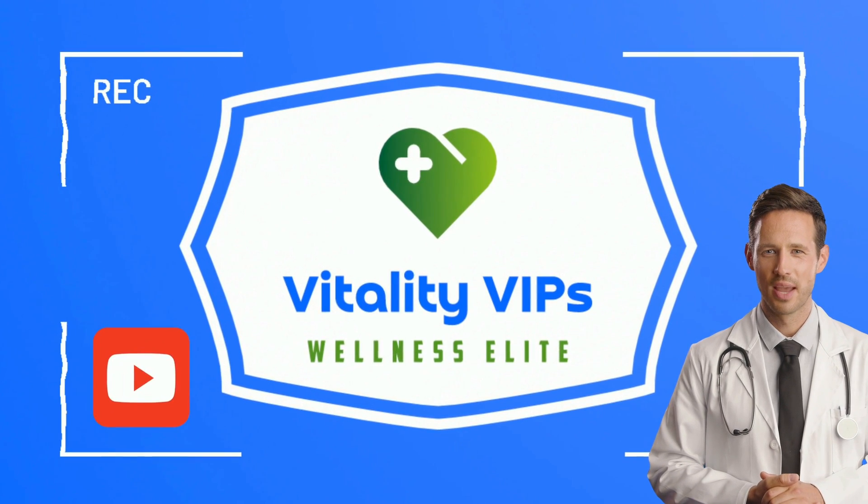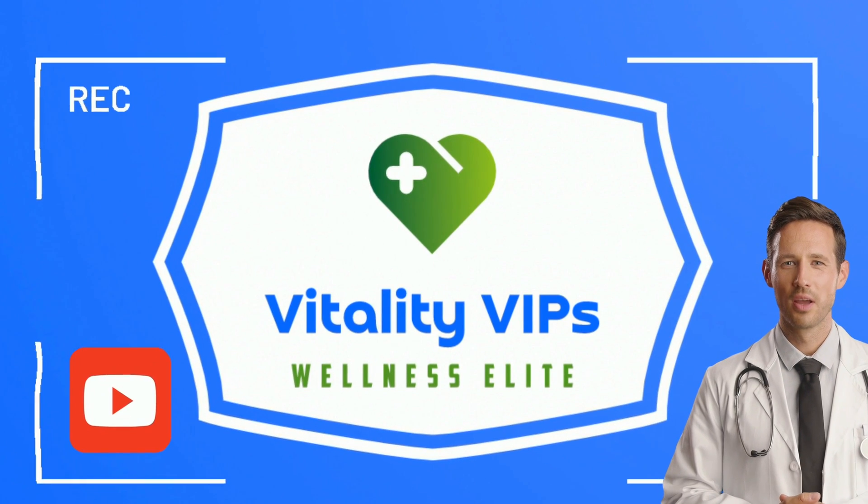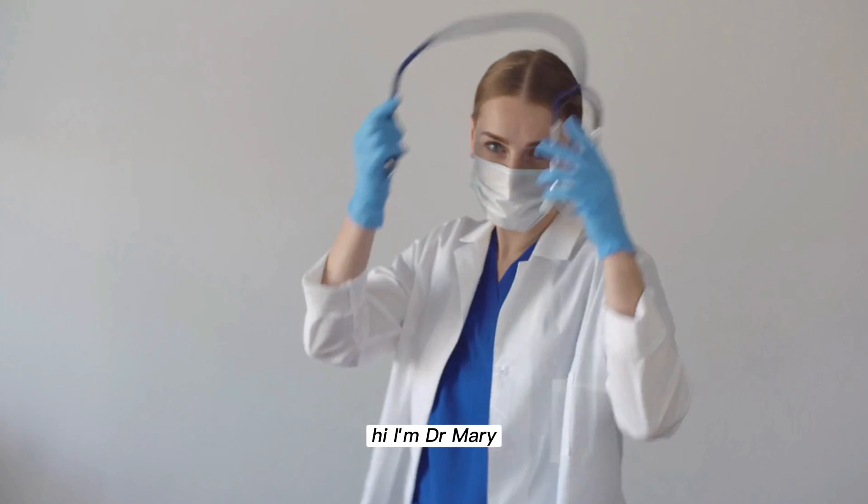Welcome to Vitality VIPs Wellness Elite Channel. Hi, I'm Dr. Mary.